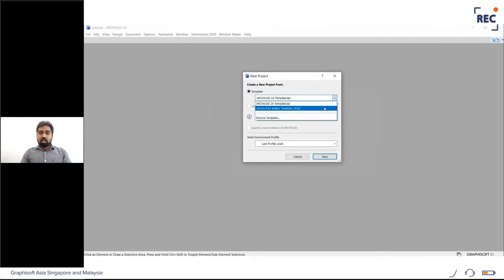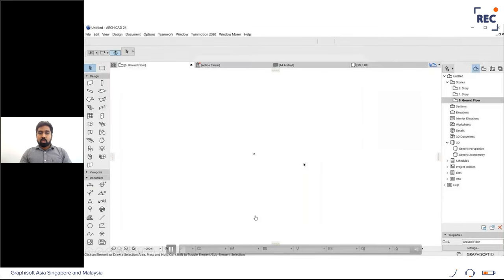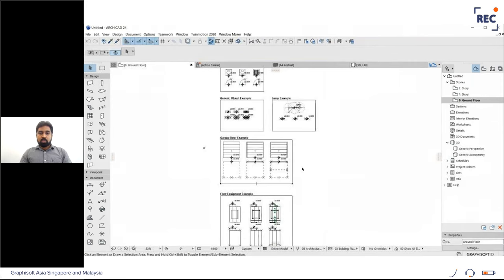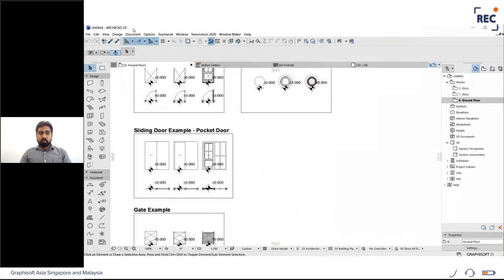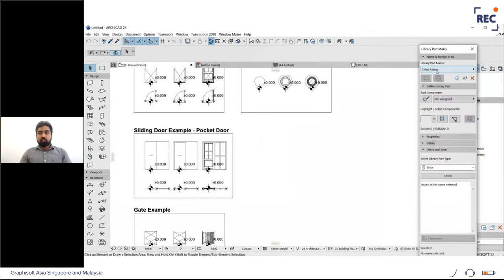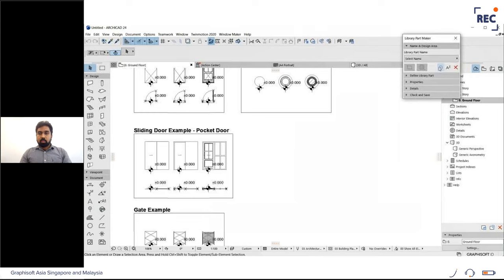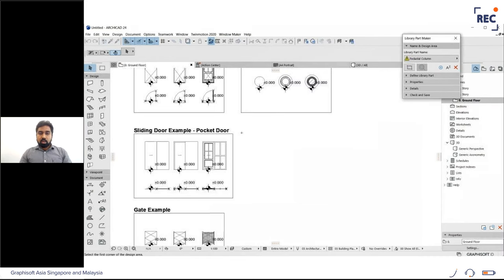Using the Library Part Maker template that comes with the add-on, open the project template and multiple examples are available inside. To create a library object for demo, go to the Library Part Maker section and add a new library part — I'm naming it 'Pedestal Column' — then assign a mark or design area by clicking 'Mark Design Area' and marking the area where the library part will be created.